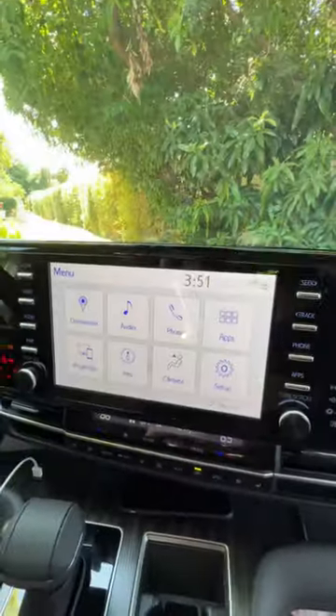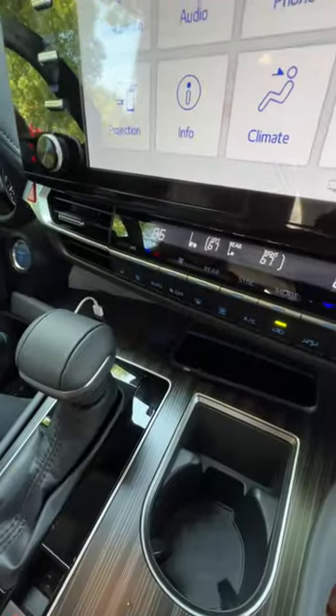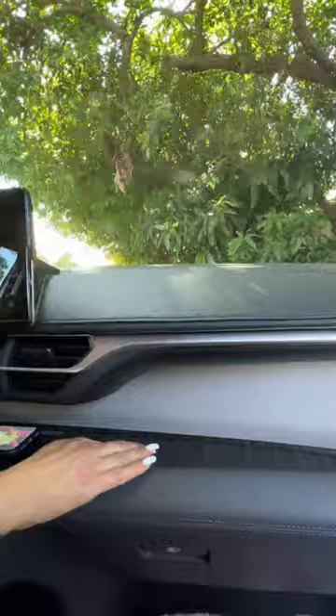Inside, Mama gets a 9-inch screen with Apple CarPlay and Android Auto, a digital rear-view mirror, a sunroof, wireless charging pad, cup holders galore, and deep center storage. Storage down below and up top.